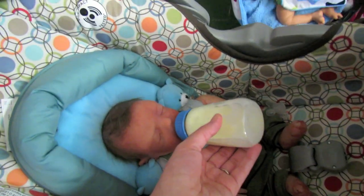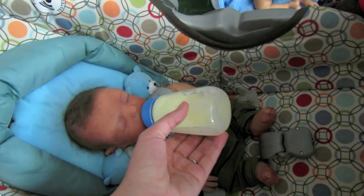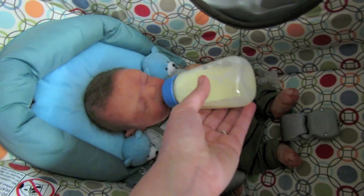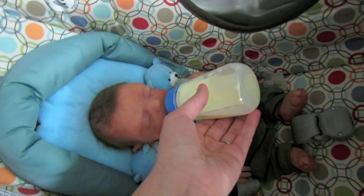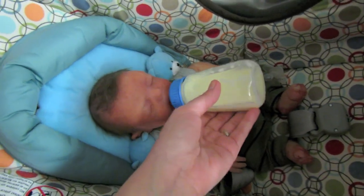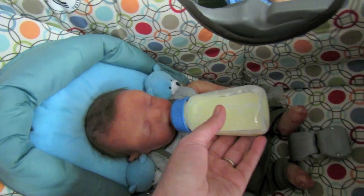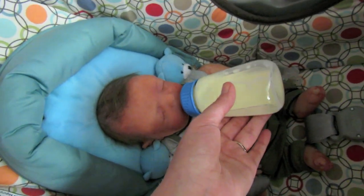He did end up waking up on the way home because he was hungry, so I rushed home — well, I was safe, but I came home quickly and threw this bottle together. I'm feeding him because he was super hungry, so now he is just enjoying his bottle.